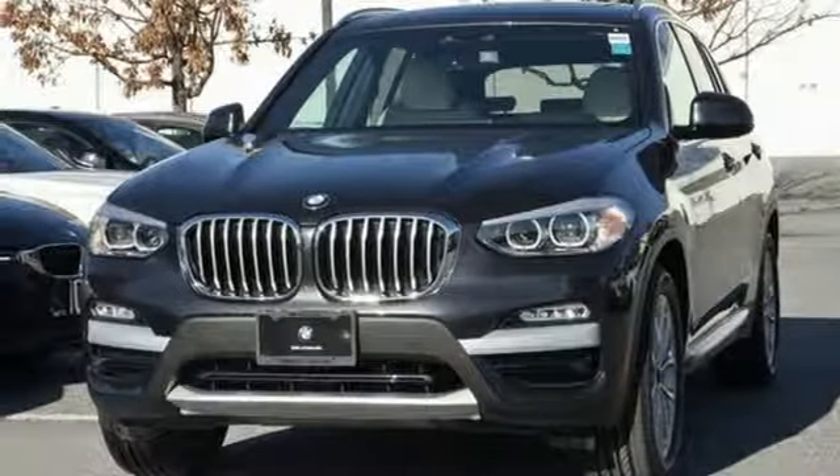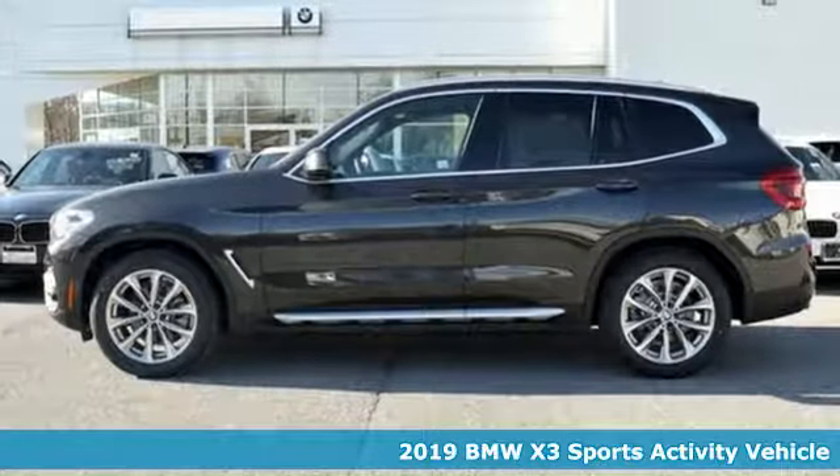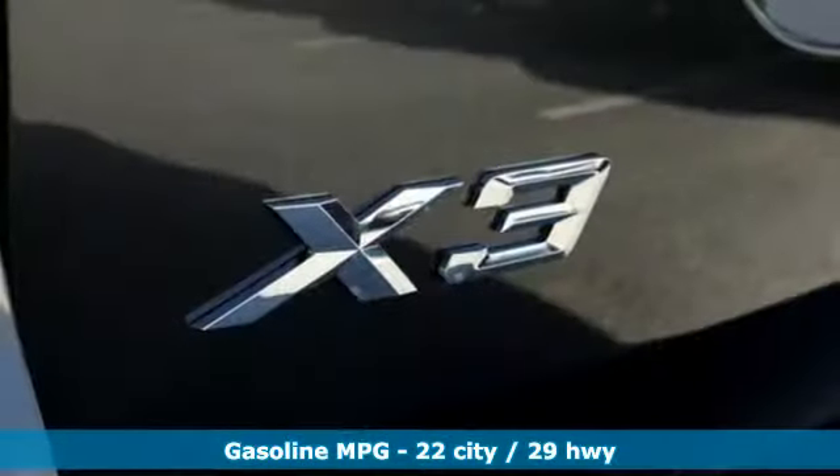It's a new 2019 BMW X3. With its muscle, dashing good looks, and roomy interior, this luxury crossover fuses everyday utility with an elegant demeanor.